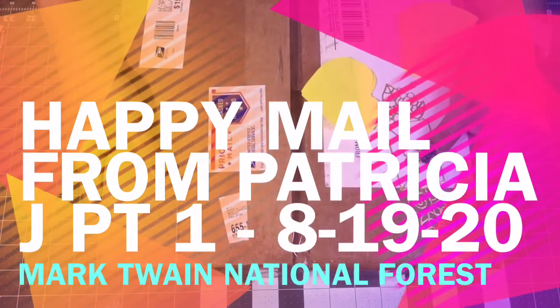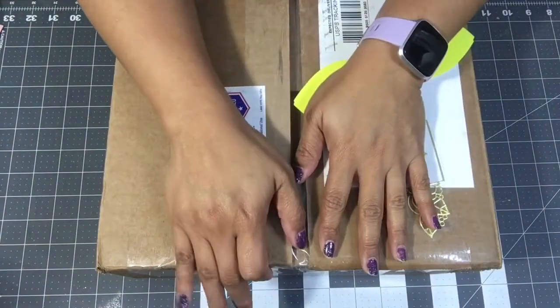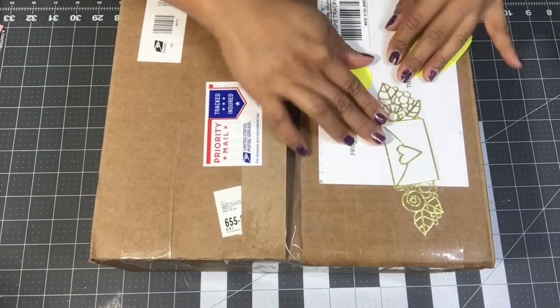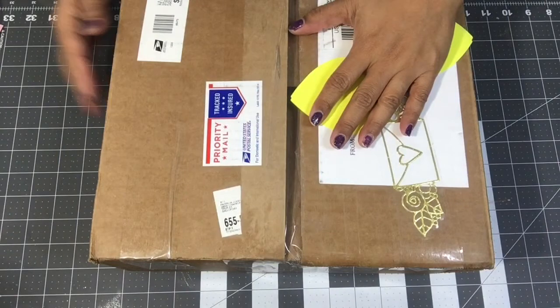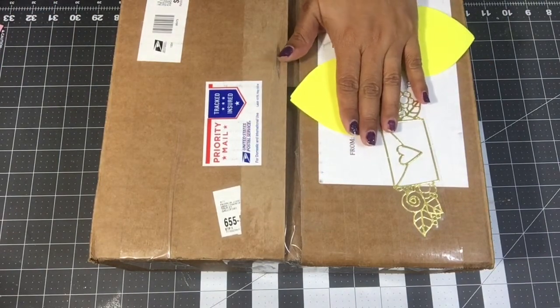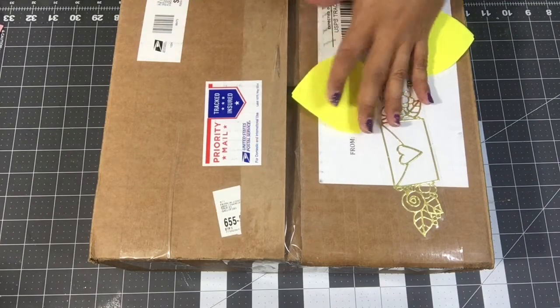Hi guys, welcome back to my channel, it's Aileen. I have a happy mail to share with you all today. I just finished up a live and was having lunch with my husband when this came in the mail from Miss Patricia Johnson.